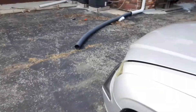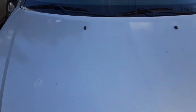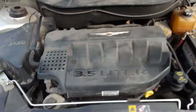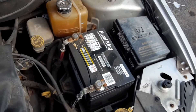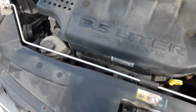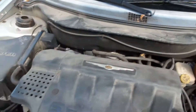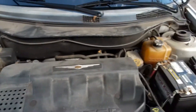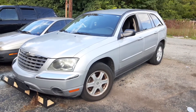I'm going to work under the hood. It's a 3.5 V6. Battery has some corrosion, but it's running good though. I don't know what the dashboard thing was earlier, but it's working fine now.